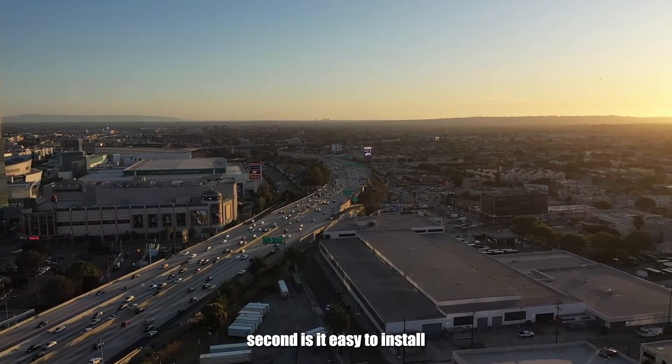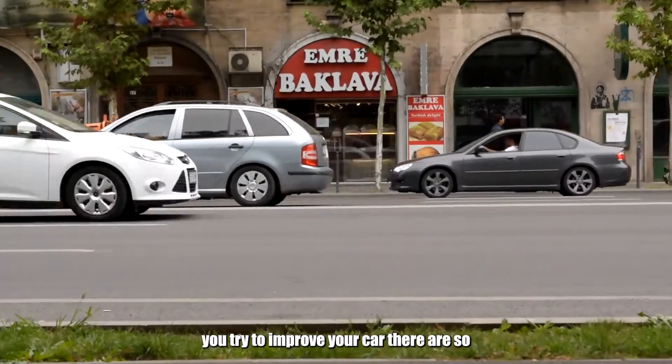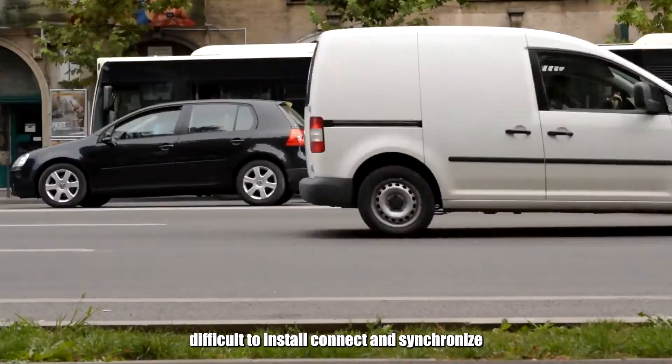Second, is it easy to install? You don't want unnecessary expenses when you try to improve your car. There are so many user-friendly models on the market, you shouldn't settle for one that is difficult to install, connect, and synchronize.